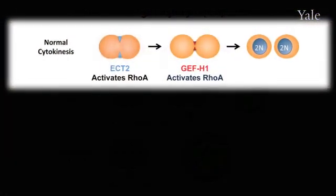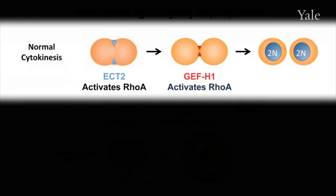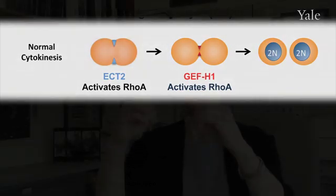What had been shown prior to our work is that this seems to occur in two different phases. The first phase is when the cell is going from 2N to 4N. Most cells are 2N, and then when they're undergoing cell division — mitosis — you have two copies of the nuclei, and then when the cell finishes cytokinesis, you have two separate cells.